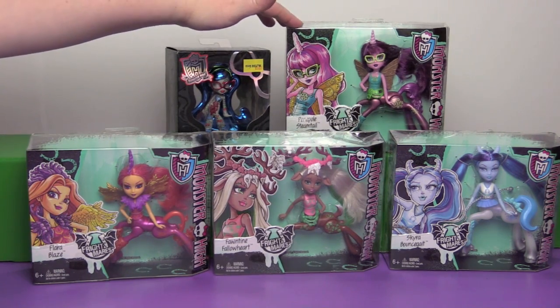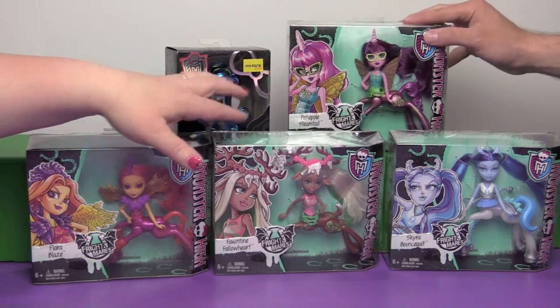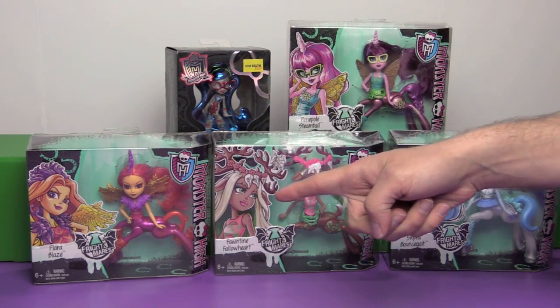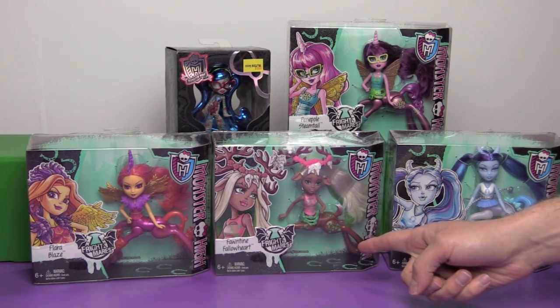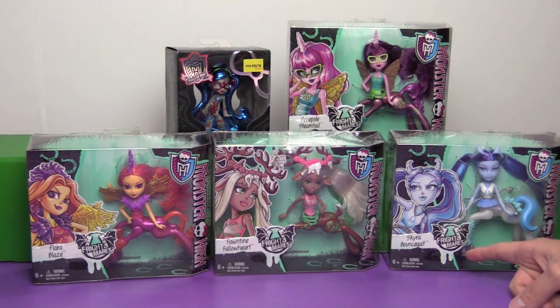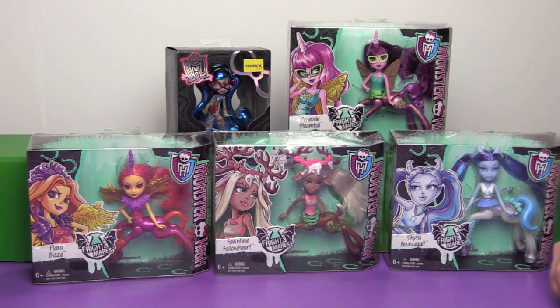This one I really like already, and this one I really like already. So we have Penipole Steamtail, Flera Blaze, Fontaine Fallowheart, and Skyra Bouncegate. Okay, those are interesting names.